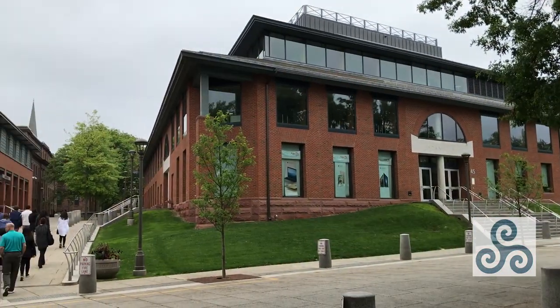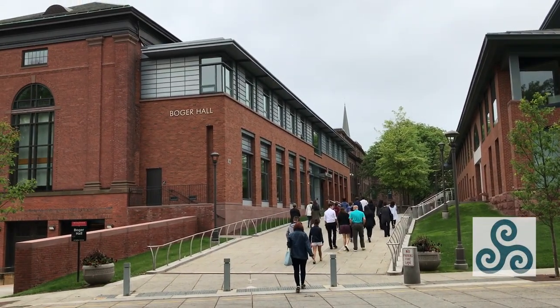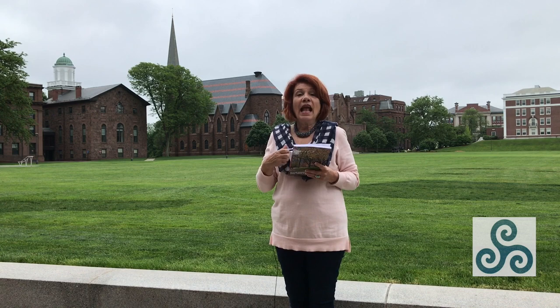Wesleyan is a small school of 3,000, but listen to the powerful centers of academic study available on this campus: the Center for the Arts, the Center for African-American Studies, the Center for the Americas, Mansfield College of East Asian Studies, the Center for Film Studies, the Petrocelli Center for Social Engagement, and the Jewett Center for Community Partnerships. These are examples of the academic inquiry that you can be engaged in here at Wesleyan University.